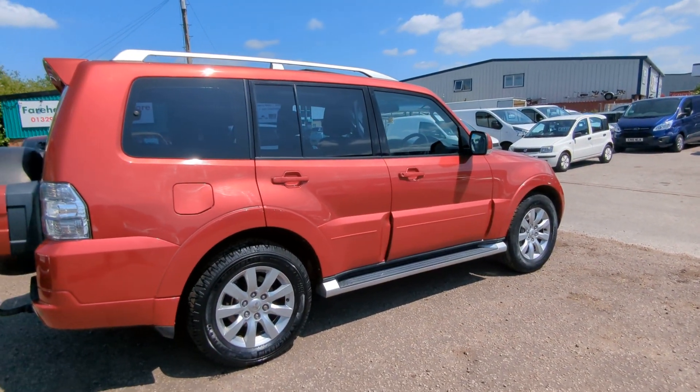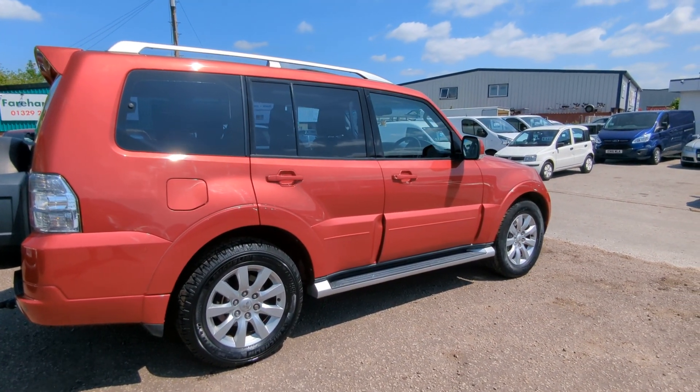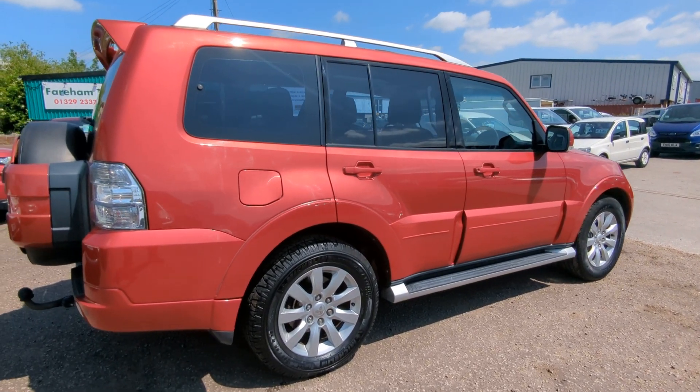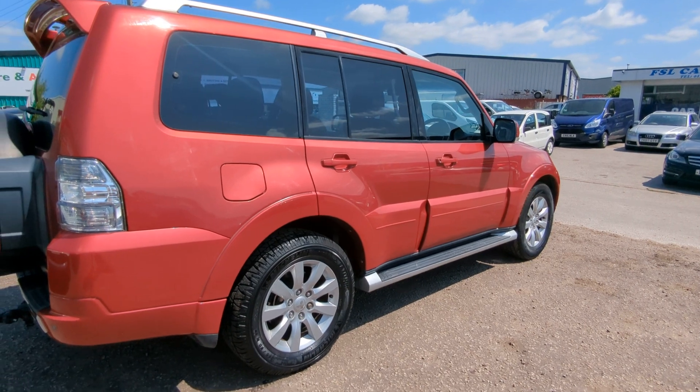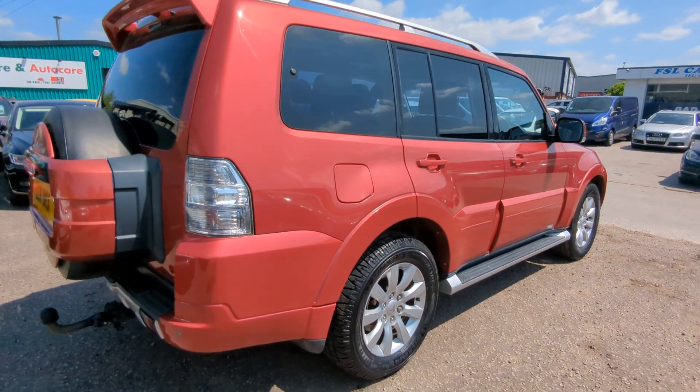Really nice colour actually - sometimes they don't come across so well in the video, so have a look at the pictures as well. I'll find out the colour name and put it on the advert, but it's a really nice sort of light metallic red. Really suits the car.